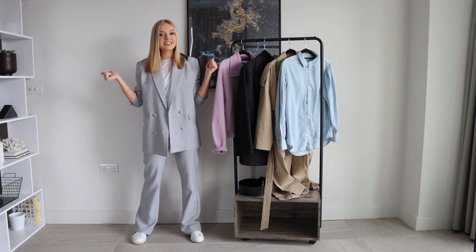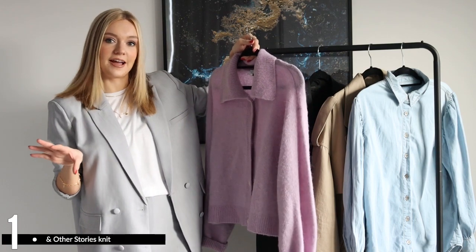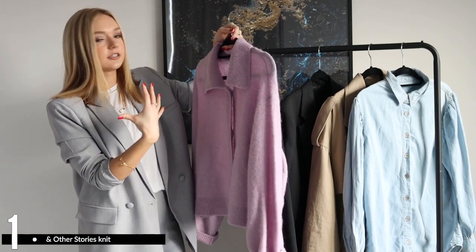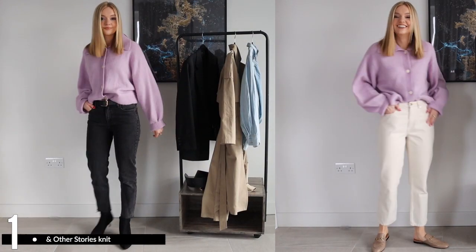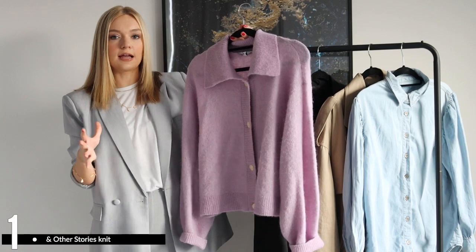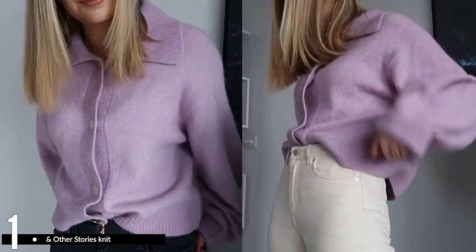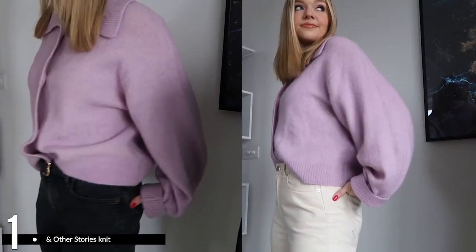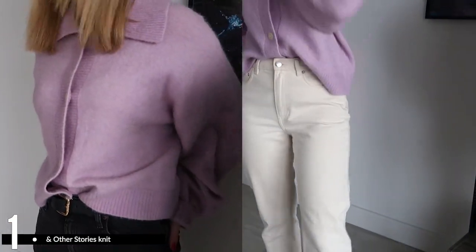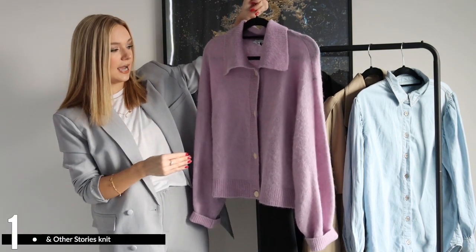Let's crack on with the video. The first piece is this lilac knit from Under the Stories. I've searched high and low online but I can only find it in store — I got it in the Manchester store. The reason I say lilac is it's a gorgeous colour for spring and it's going to be a really on-trend colour. Something else that's going to be big is the collar knit like this — we're still seeing it everywhere, so it's definitely a trend piece to invest in, and I also think it's quite a classic.